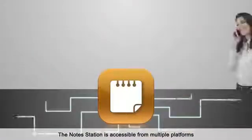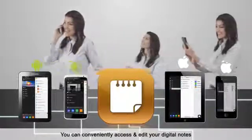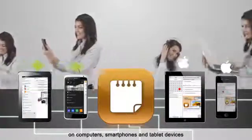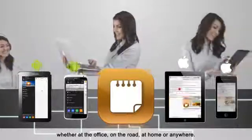The NoteStation is accessible from multiple platforms, including Android, iOS, and Windows devices. You can conveniently access and edit your digital notes on computers, smartphones, and tablet devices, whether at the office, on the road, at home, or anywhere.